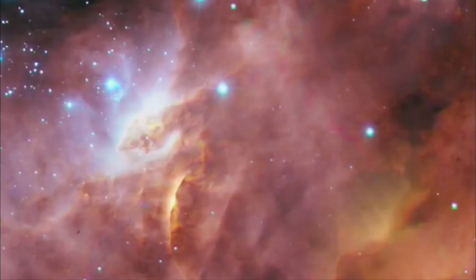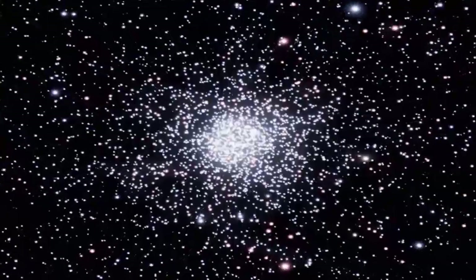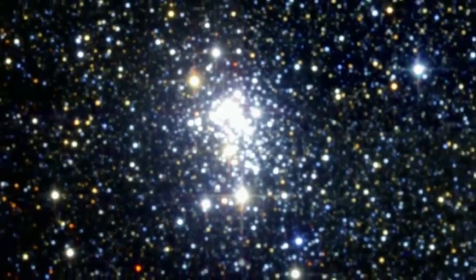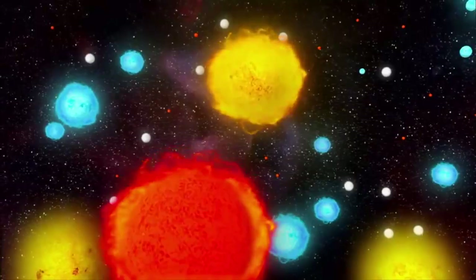If nebulas are the stellar nurseries of the cosmos, then clusters are their grade schools — where stars stay together until life and the galaxy drives them apart. But it's clear not all clusters are alike. We're due now to encounter clusters that make up some of the most extreme environments in the entire galaxy, where stars are so massive they are on the verge of blasting themselves into oblivion.